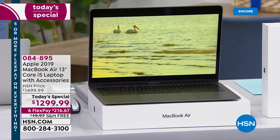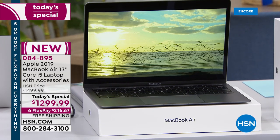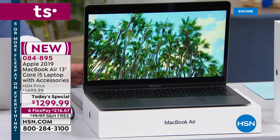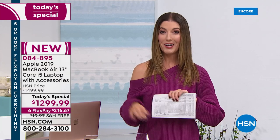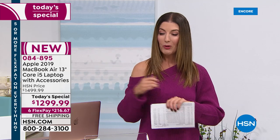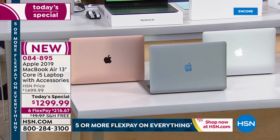We know this is the computer you've been waiting for — it is the brand new 2019 MacBook Air. It's thinner, lighter, faster, and smoother. It's got all the upgrades, and today as our one-day-only today's special, we are giving you the lowest price we have ever offered on this model. You'll also get extended financing with six FlexPays and 12-month financing on the HSN credit card.